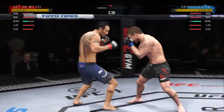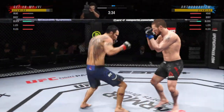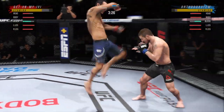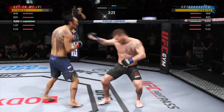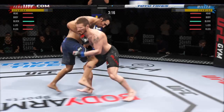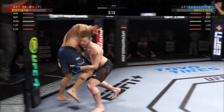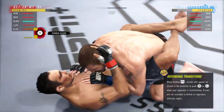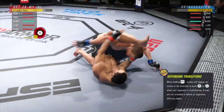Much improved defensively as he blocks the shot. That one was thrown to end the fight. It didn't take him long to find his range here tonight. His timing is on point. Double leg! Oh, that was a big takedown. Is this the one that's gonna break him?